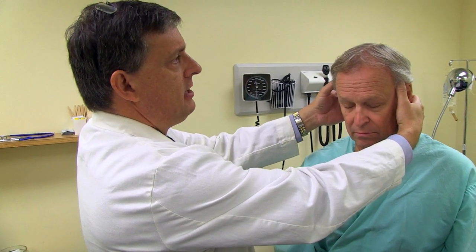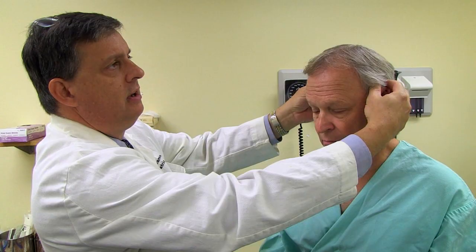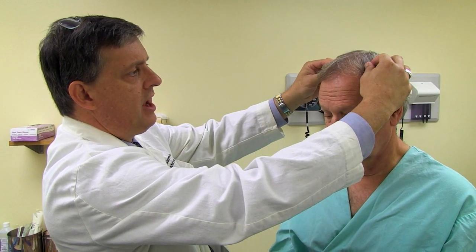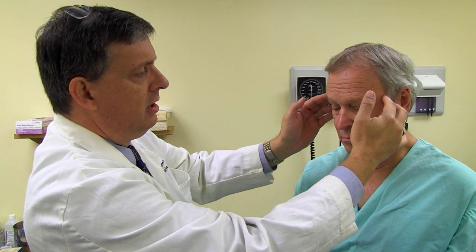The next thing we're going to do is palpate the scalp and look for any evidence of trauma. We'll be feeling for bruises, bumps, lumps, or any signs of infection. We'll also be looking at the hair, noticing the color and texture. I generally start at the back and gently palpate — I don't feel any subcutaneous lesions, areas of infection, and the hair feels fine, not brittle. I didn't feel any muscle wasting to make me concerned about chronic diseases.